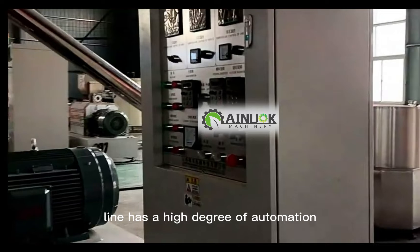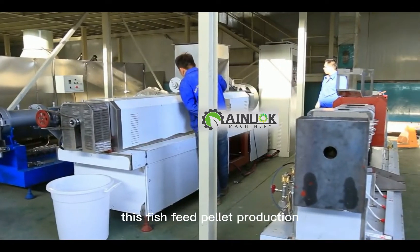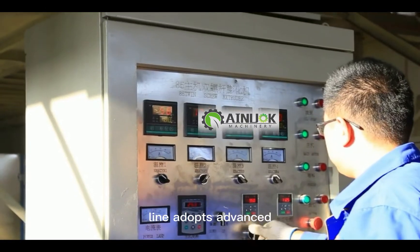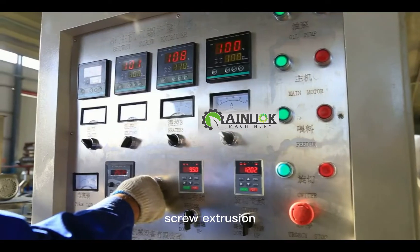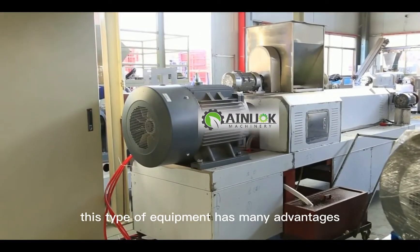The fish feed production line has a high degree of automation and can be customized according to customer requirements. This fish feed pellet production line adopts advanced single and twin screw extrusion technology and stainless steel structure.